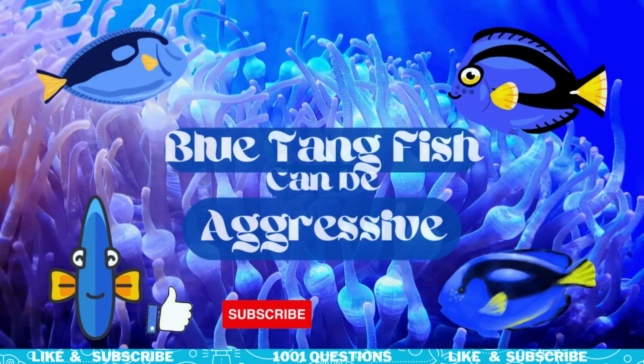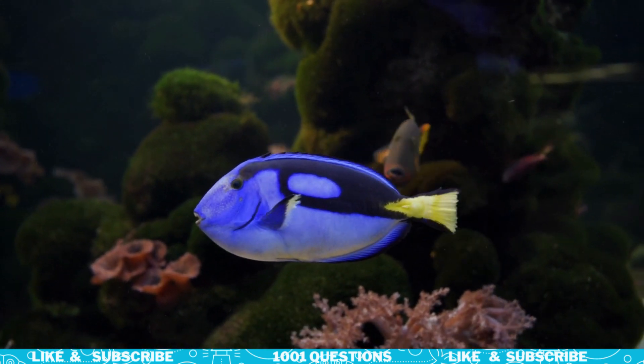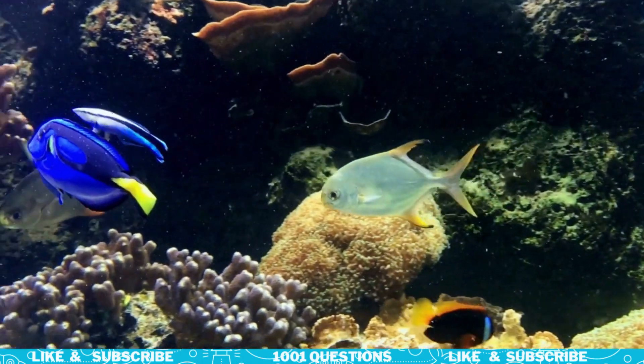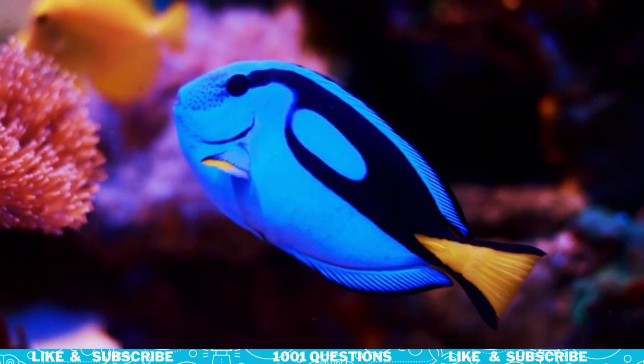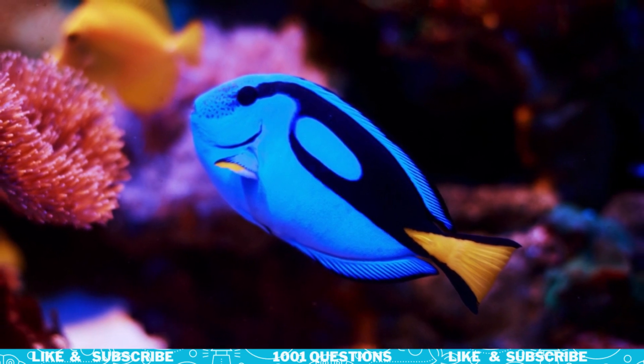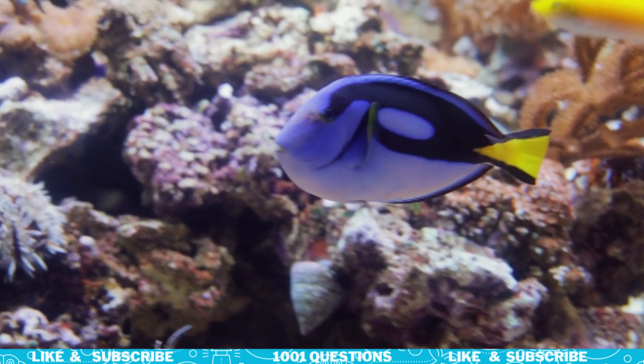Fact number four: Blue Tang Fish can be aggressive. Despite their peaceful appearance, Blue Tang Fish can be aggressive towards other fish, especially during feeding times. They have sharp teeth that they use to graze on algae and can sometimes be territorial.